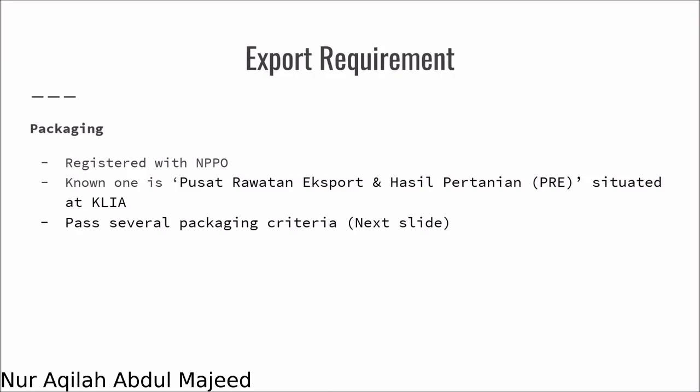Firstly, the packaging plant needs to be registered with MPPO. We will have a packaging plant known as Pusat Rawatan Export dan Hasil Pertanian, situated at Kuala Lumpur International Airport, or KLIA. This also has to pass several packaging criteria.